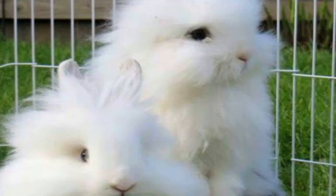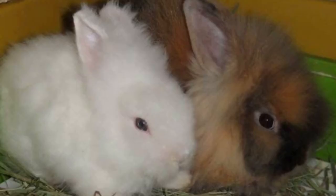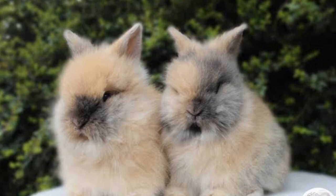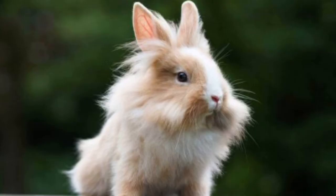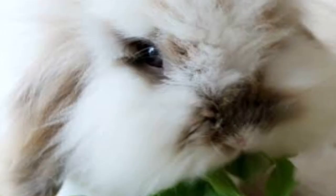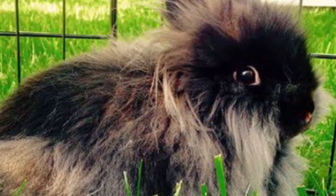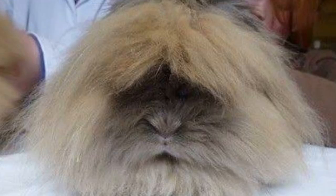Lionheads were created in Belgium by crossing two different dwarf-sized rabbits. It's hard to figure out exactly what breeds were used, but it's most commonly theorised that the Swiss Fox and the Netherland Dwarf breeds were bred together. Here is where it gets super cool and interesting: as they were selectively breeding these rabbits, a gene mutation called the mane gene occurred, which causes them to have a ring of fur around their heads — hence the name Lionhead.